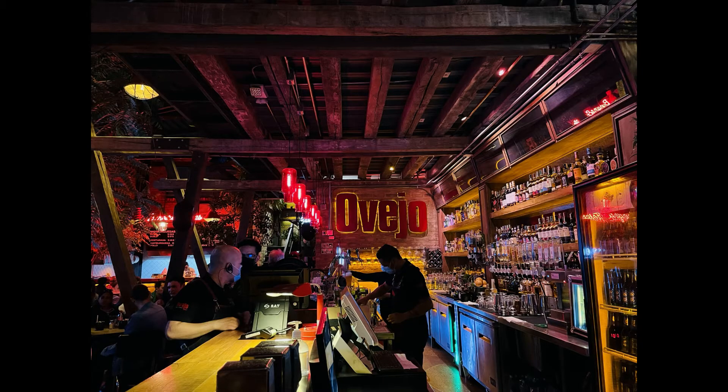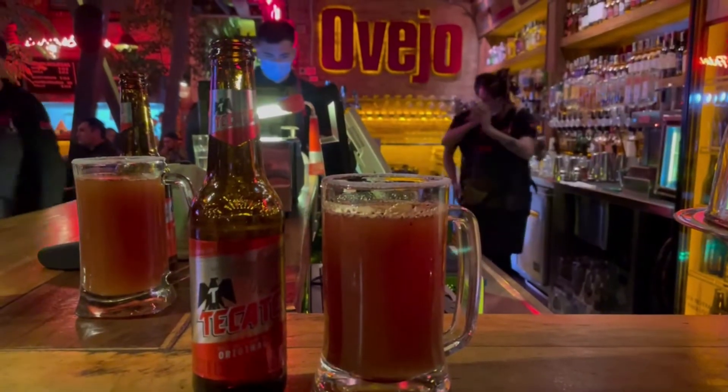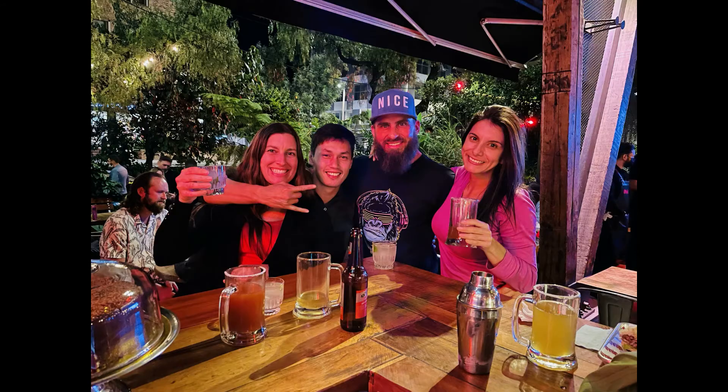The bar Oviedo right next to Federal is not a hidden gem, but the drink michelada definitely is.